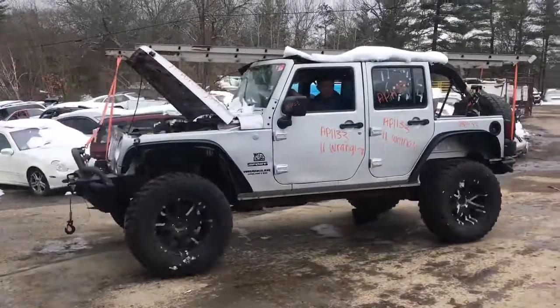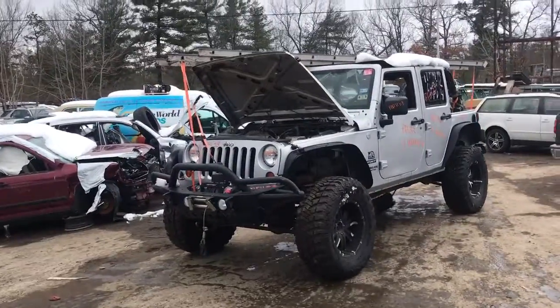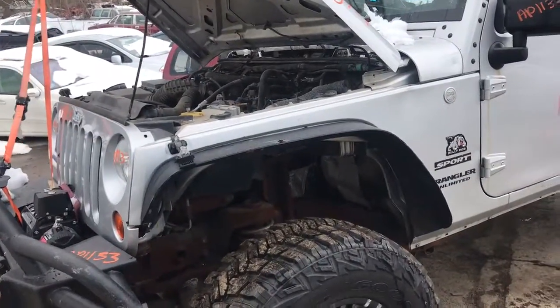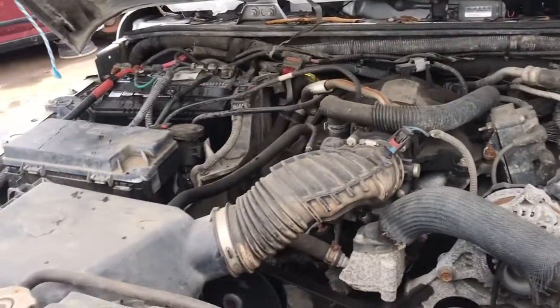Runs and drives. That's good, run. Pull it forward a little. That's good. How many miles? 83,400. 83,000 and change. Sounds good.